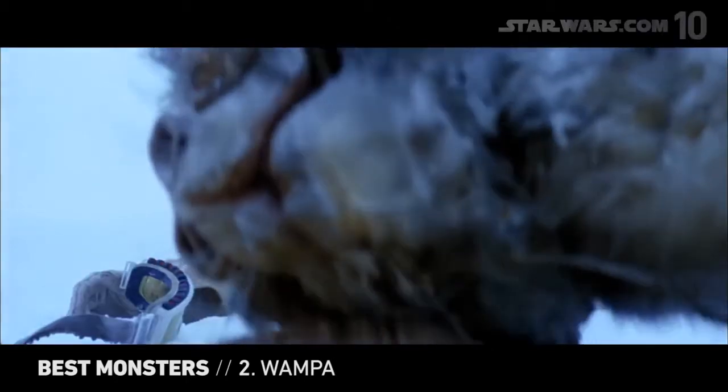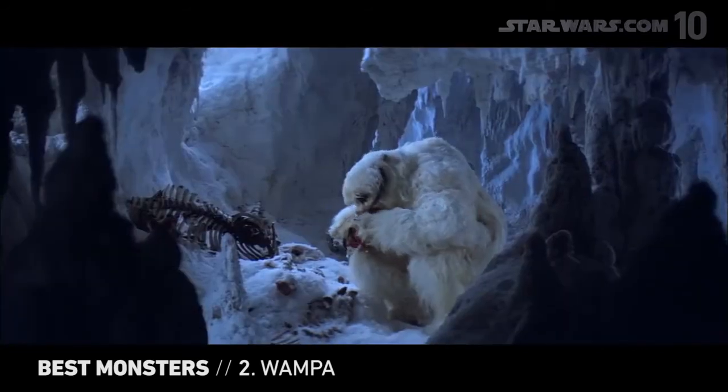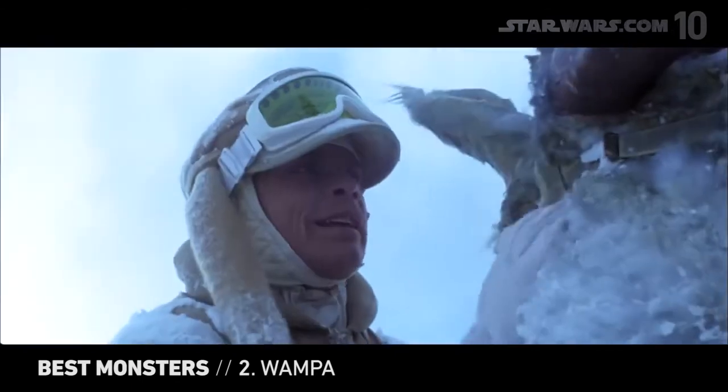Quiet, strong, deadly. The Wampa, a hulking behemoth covered in white fur, stalks the snowy Hoth landscape looking for prey and eats multiple course meals. If your Tauntaun smells something, head in the other direction fast.